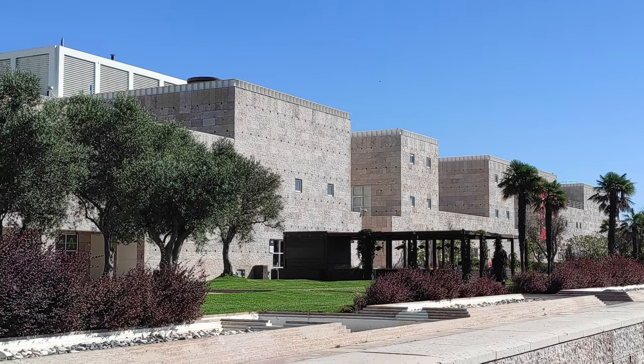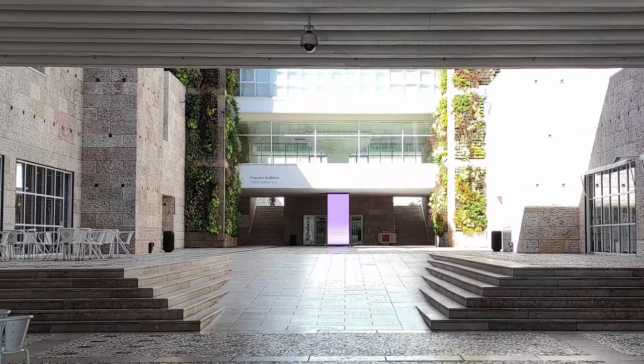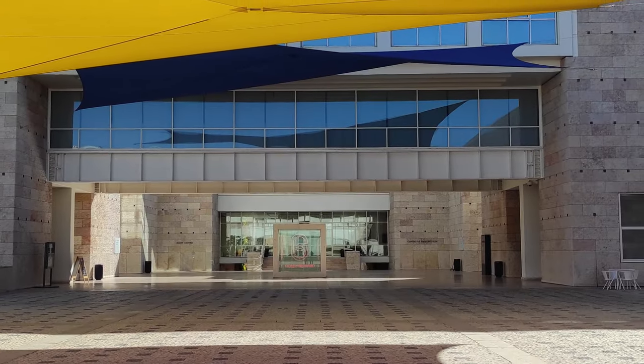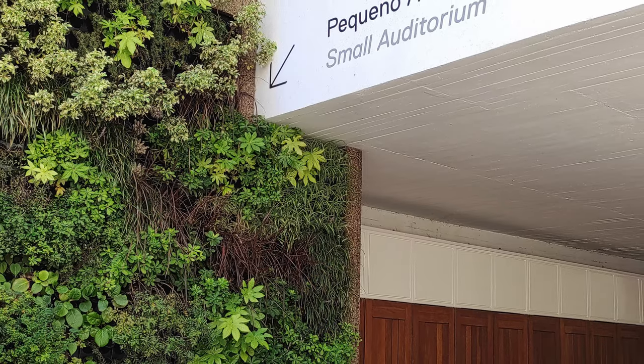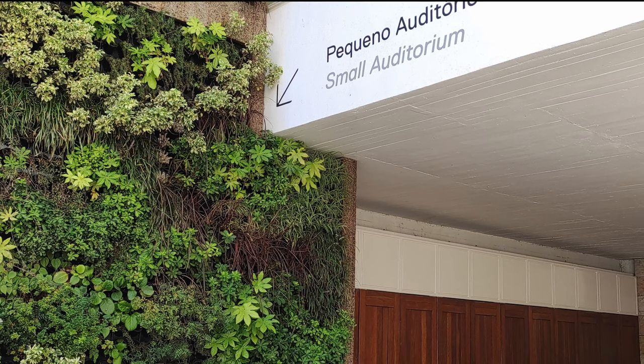The building consists of several stone boxes joined together in the ground floor, interconnected with courtyards, which gives it an interesting relation with the city and an urban character. It is through the courtyards that the access is made to the exhibition center and other complementary services.